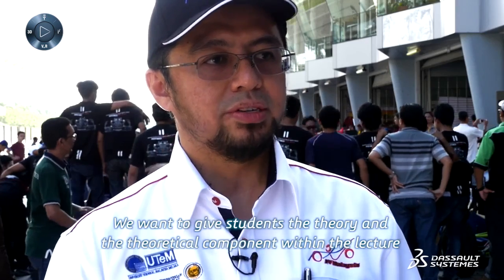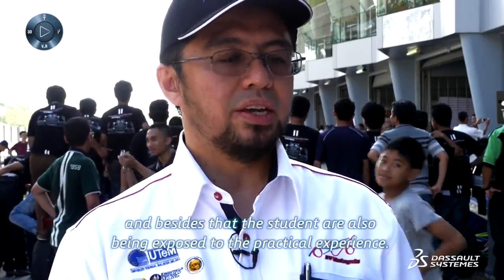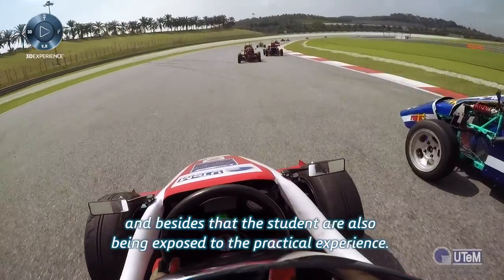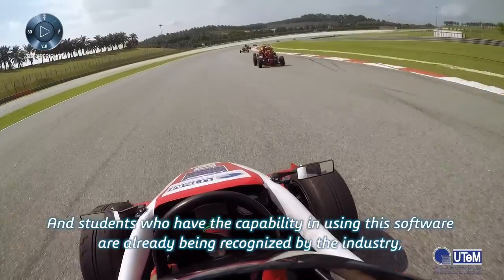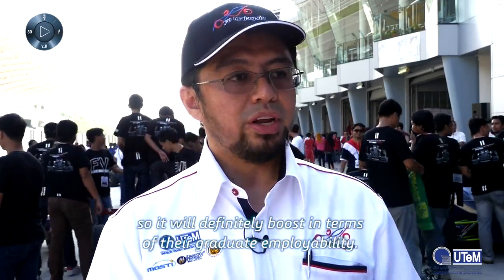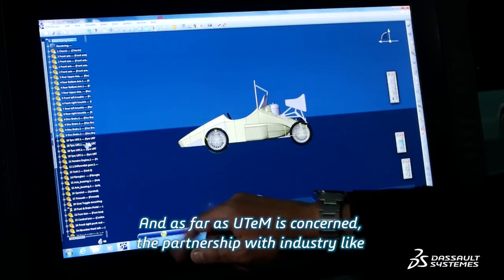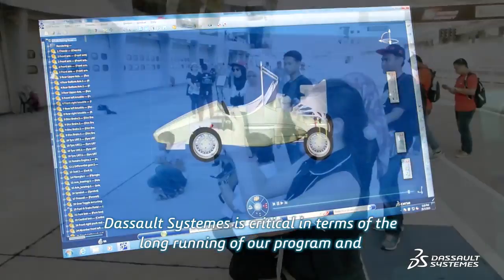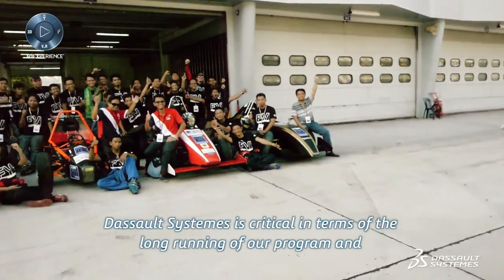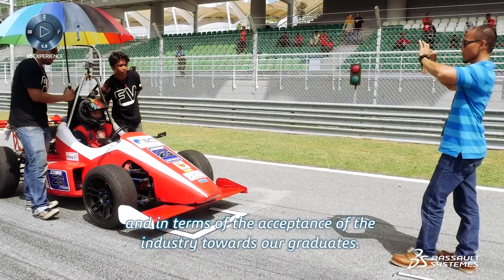We want to give students the theory and theoretical component within the lecture, and besides that, students are also exposed to practical experience. Students who have the capability in using this software are already being recognized by the industry. So this will definitely boost their graduate employability, and as far as UTEM is concerned, the partnership with industry is critical in terms of the long running of our program and in terms of the acceptance of the industry towards our graduates.